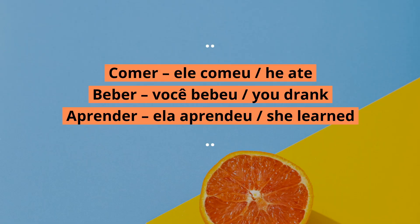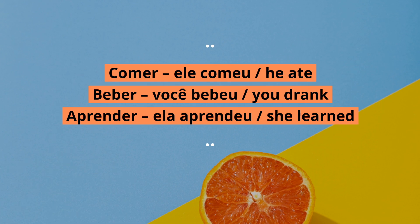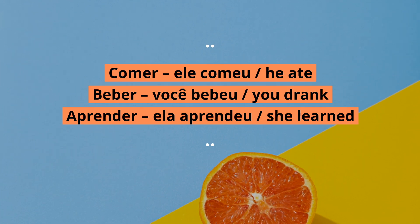At the end of words, it's the regular form of the second singular person formal and the third singular person of the verbs with the infinitive ending in ER in the PPS tense. Let's look at some examples. Comer — ele comeu. Beber — você bebeu. Aprender — ela aprendeu.